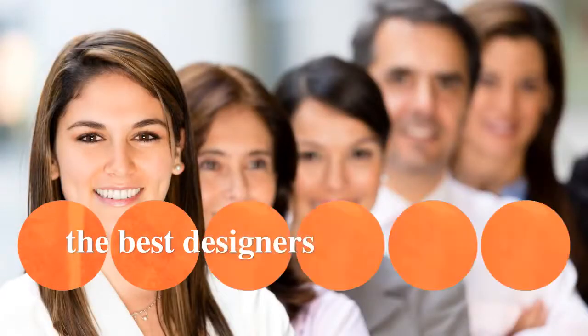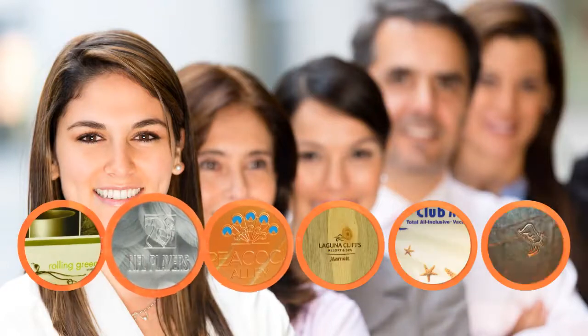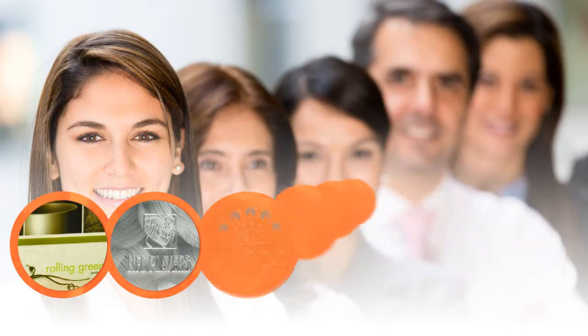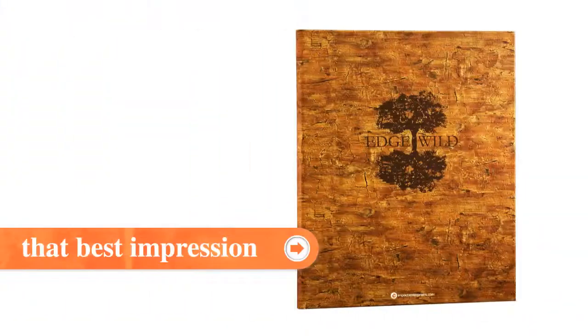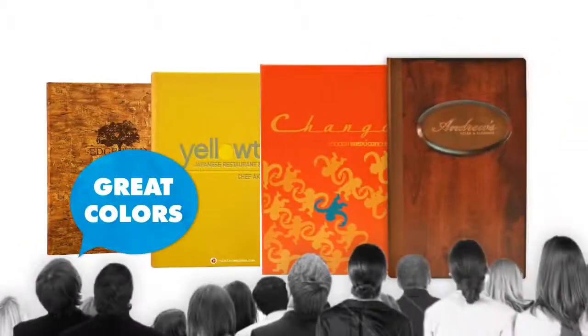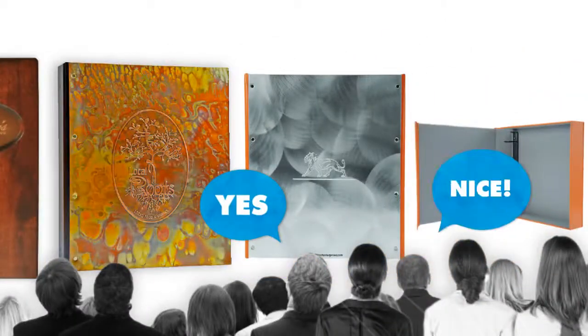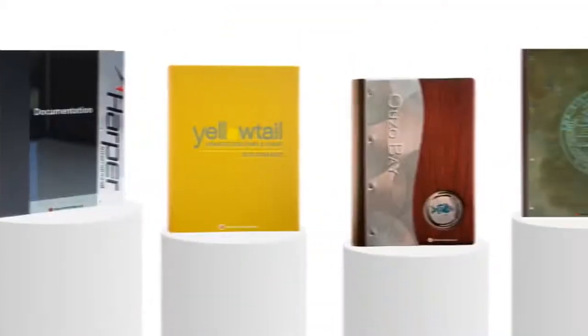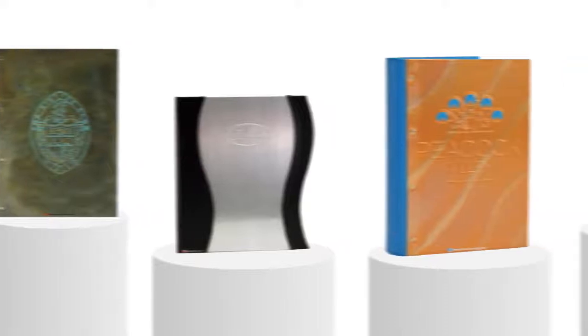You want to work with the best — designers who let you pick from the widest selection of materials, offer environmentally responsible options, and won't hold you back from making that best impression. Grab your audience's attention and keep it from the second they see the material. Whether it's a menu cover, earnings report, or even an investment proposal, how it's packaged tells your audience the quality of what's inside.